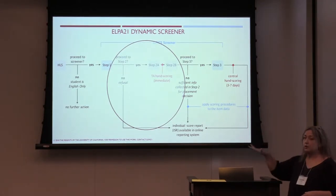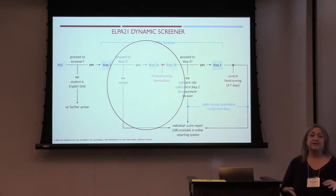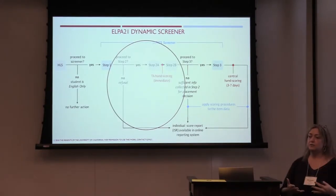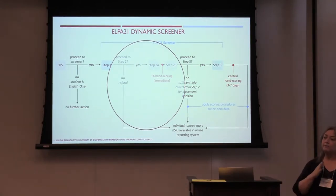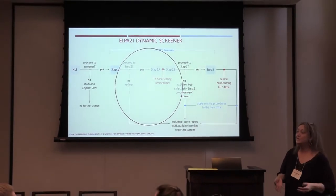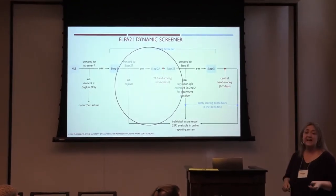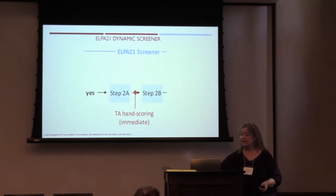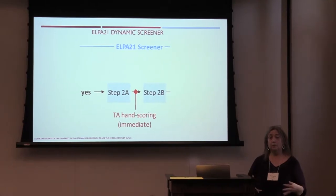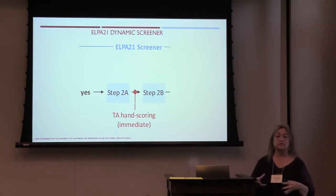What we internally call step 2A is a speaking task of four items — the same task type the student just practiced at the end of step one. We introduce the speaking task and the recording device right before step one ends, so then the very next thing the student does is speak into a microphone and answer four questions. That's probably the most intimidating part of the test at that point. That speaking portion is hand scored right away.